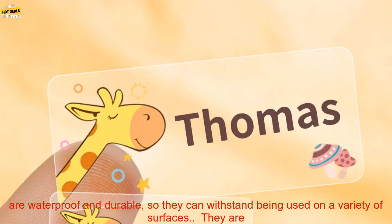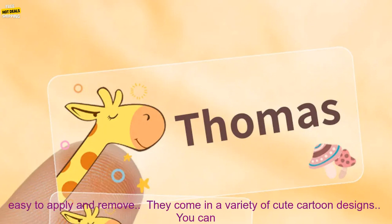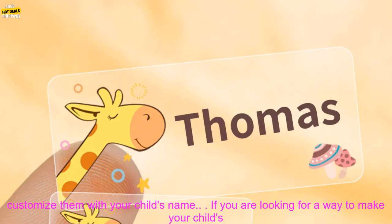Here are some of the benefits of using these stickers. They are waterproof and durable, so they can withstand being used on a variety of surfaces. They are easy to apply and remove. They come in a variety of cute cartoon designs.